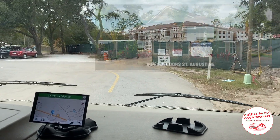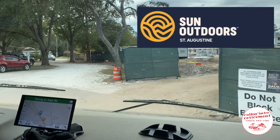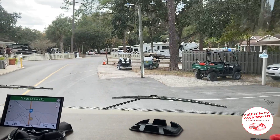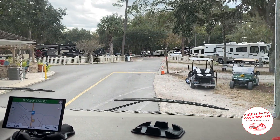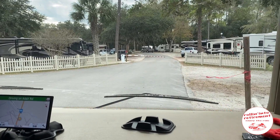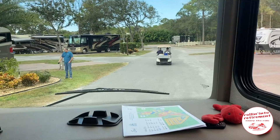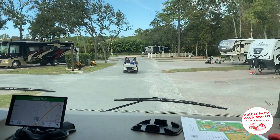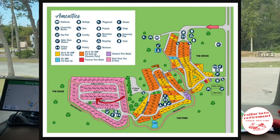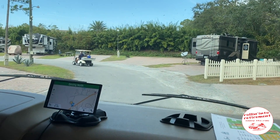Here we are arriving at Compass RV Resort in St. Augustine, Florida. It's a Sun Resort, and actually if you go to the website now, I don't even see a mention of Compass — it's called Sun Resort St. Augustine, Florida. When you arrive, they pull you up as close to the line as possible and someone came out from the office and checked us in right there. We had a golf cart escort to our site. We were located on site 154 in the back, and it seemed to be a newer section, all paved.